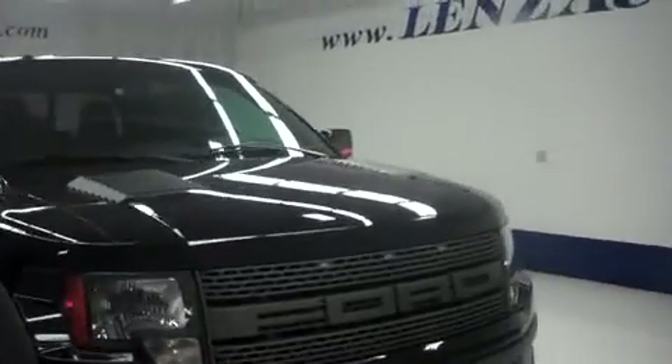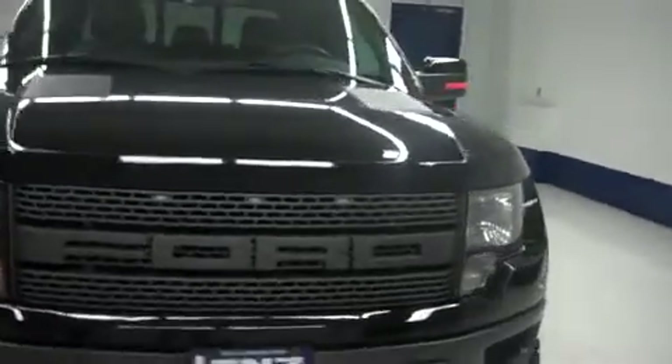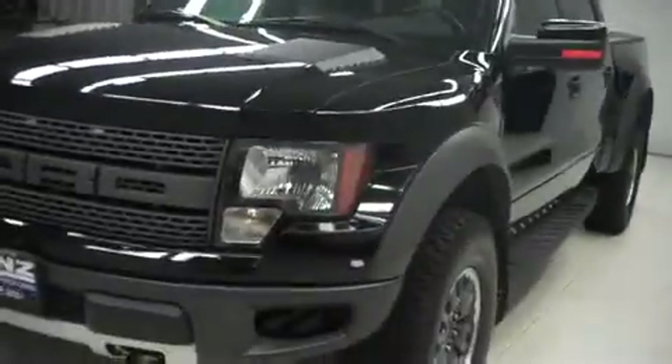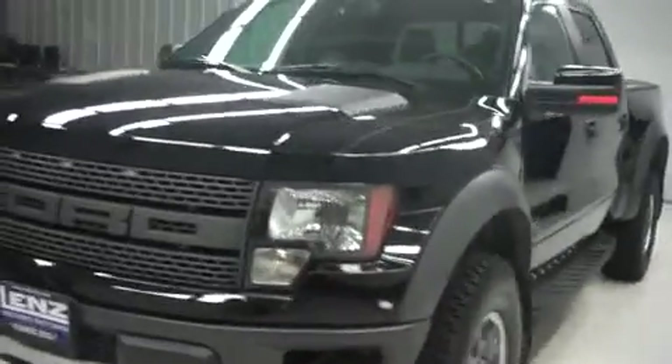Stock number J5906, a 2011 Ford F-150 Raptor SVT edition, black in color. It is a crew cab short box with the 6.2-liter V8 engine, only $32,000 for this vehicle.